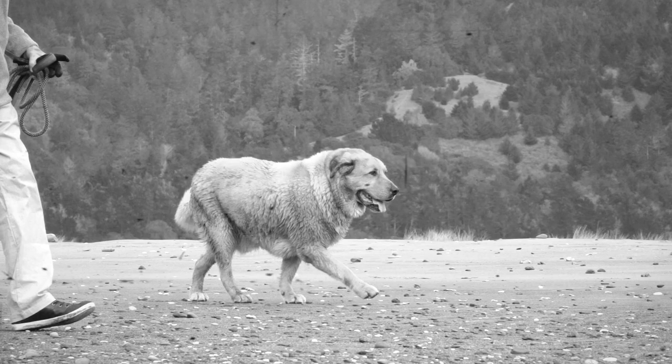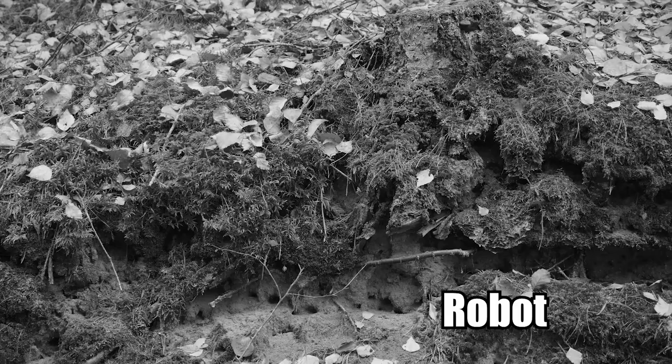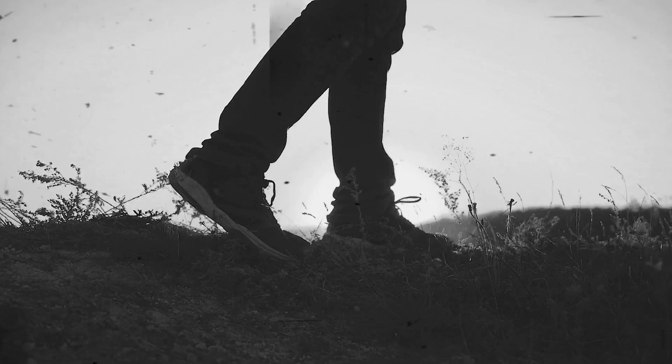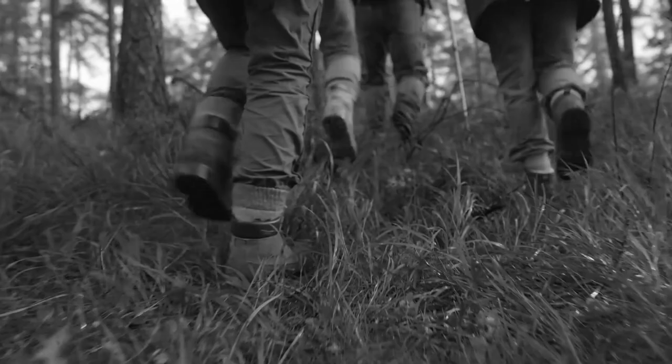9. Lascaux Cave Paintings. 18-year-old Marcel Ravidat was walking with his dog Robot when Robot suddenly fell into a hole somewhere around Montignac, France on September 12, 1940. Marcel rescued his dog and decided to go back to explore, bringing three friends along with him. They discovered the entrance to what would become one of the most famous and incredible discoveries of our time.